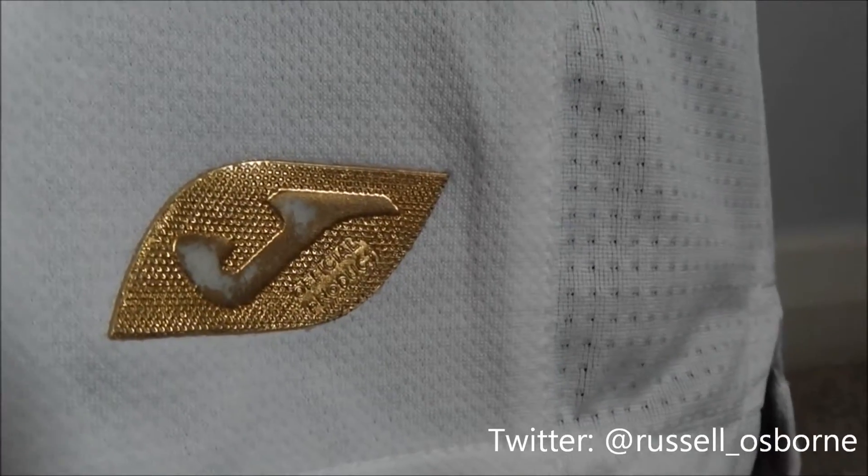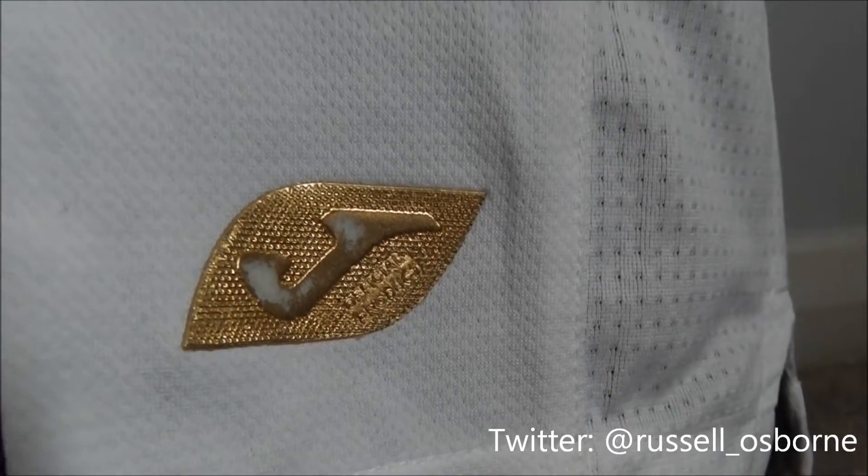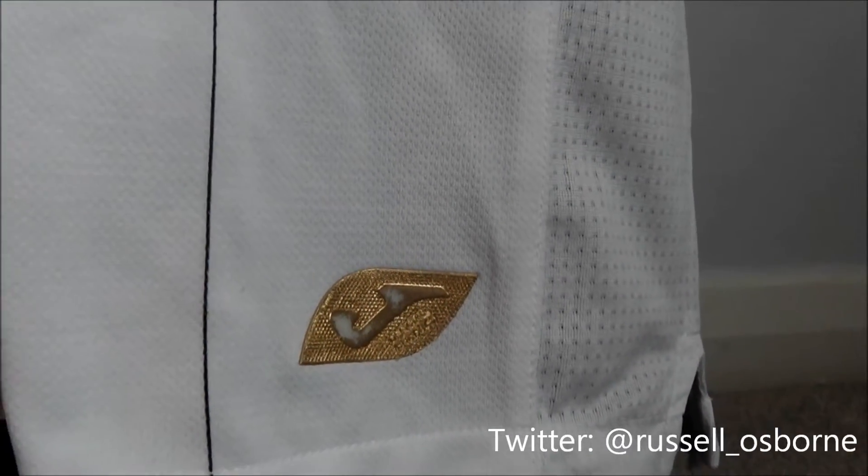As you can see, there is a Joma official product label in gold towards the bottom of the shirt.